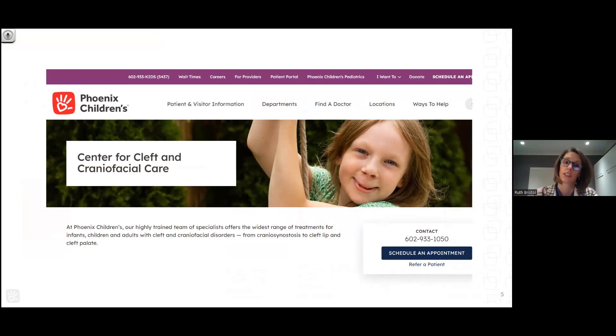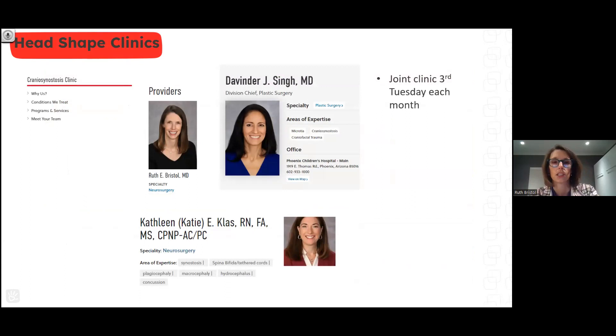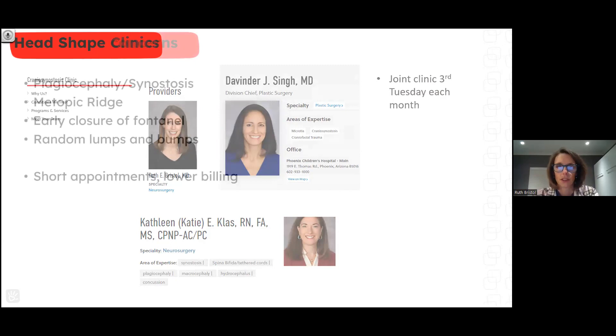The Barrow Cleft Craniofacial Center has transitioned to become the Phoenix Children's Center for Cleft and Craniofacial Care. About a year ago that team moved over, so we're now all under the Phoenix Children's umbrella. Our main providers are Dr. Singh and I, and Dr. Kernick joined us when she finished her training a couple of years ago. Dr. Singh and I have a joint clinic on the third Tuesday of each month just for craniosynostosis patients. Before COVID I had instituted a purely head shape clinic afternoon — shorter visits just to evaluate head shape rather than a full neurological assessment — which gave families peace of mind. COVID made things more challenging with telemedicine, but it's something I'll consider reinstating in the future.